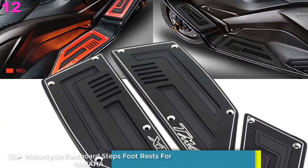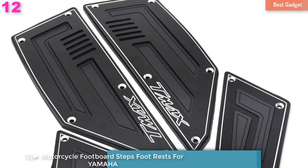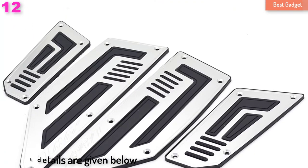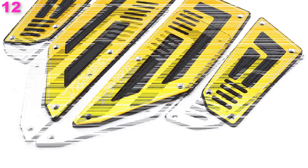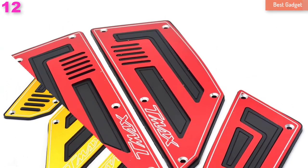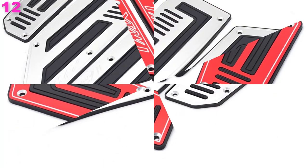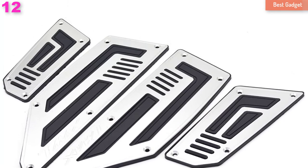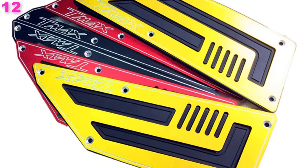Number 12: Motorcycle Footboard Steps Foot Rests for Yamaha TMAX 530, KMAX 530, TMAX 530 2012-2016, Footrest Pegs Plate Pads. Condition: 100% brand new. Material: CNC Aluminum 6061-T6. Quantity: one set, four pieces. Color options: black, red, blue, silver, gold, titanium.